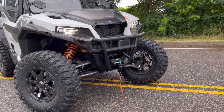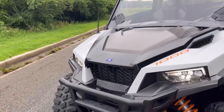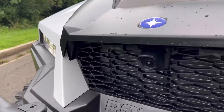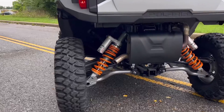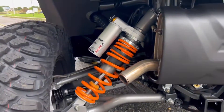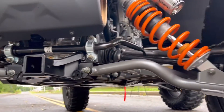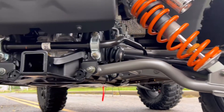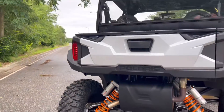I'm a big fan of the General. You can really take this thing out and hammer on it like you would a Razor, but at the end of the day you can still use it on the farm, out on the ranch, or for any utility necessity you have. Then you can always take it out and hammer down on it like a Razor — it's a pretty neat machine.